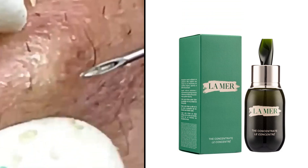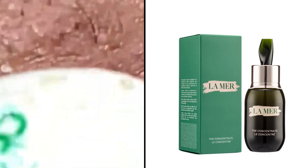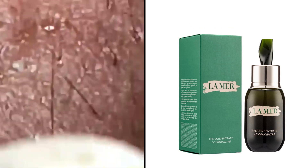What is the best over-the-counter cream for psoriasis? The best over-the-counter cream for psoriasis may vary depending on individual needs and the severity of the condition. However, some commonly recommended over-the-counter options include creams containing coal tar, salicylic acid, or hydrocortisone.